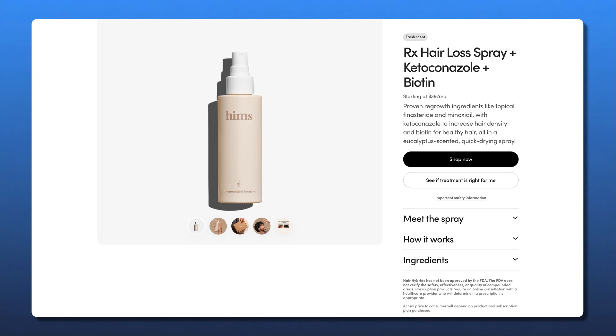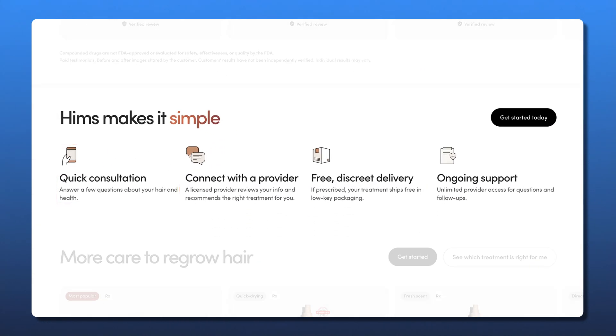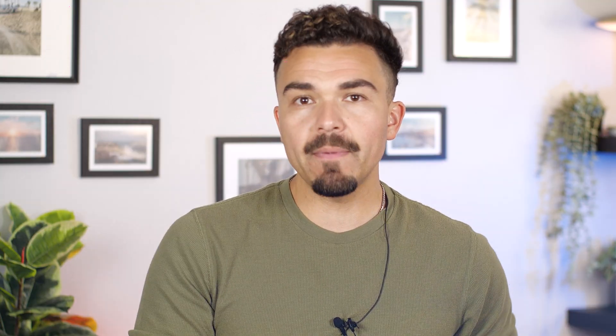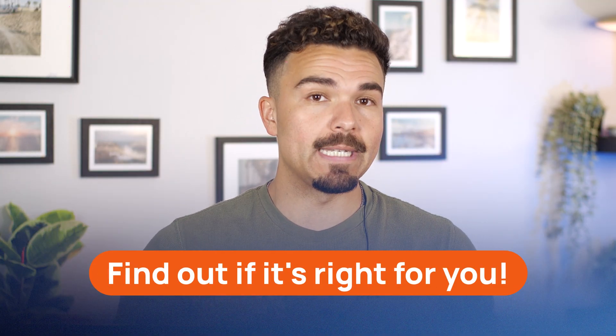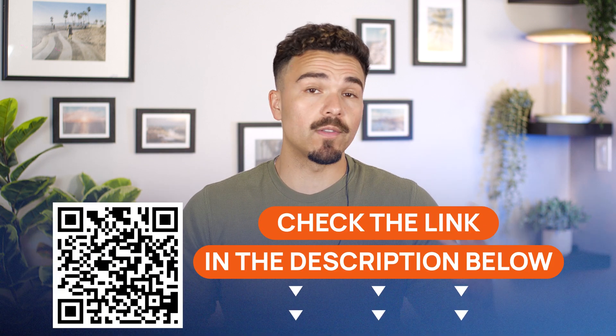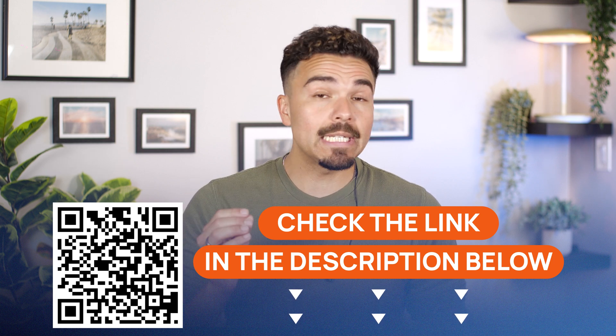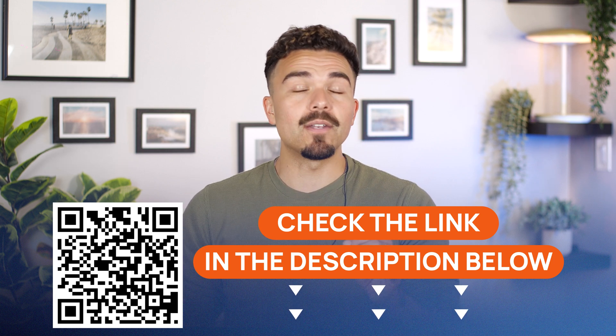If you're dealing with thinning hair and want a solution that targets it from multiple angles, check out the HIMS telehealth platform. Their licensed medical practitioners might just prescribe you HIMS's 4-in-1 hair loss spray, combining ketoconazole with minoxidil, finasteride, and biotin — all in a single, doctor-prescribed formula that you apply once a day. Just hit the link in the description or scan the QR code onscreen to start your online consultation. No waiting rooms, just fast, discreet access to clinically-backed treatments made for real results.